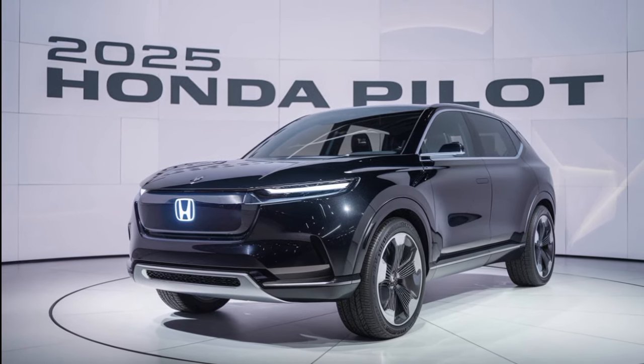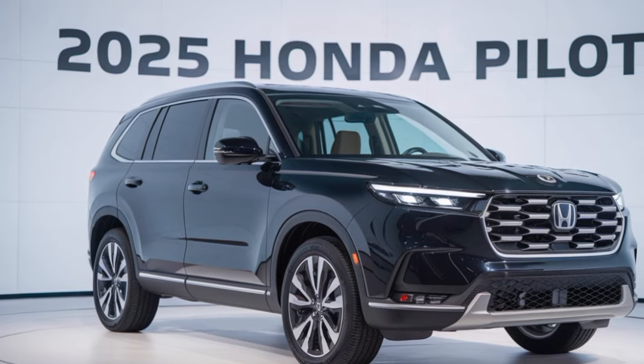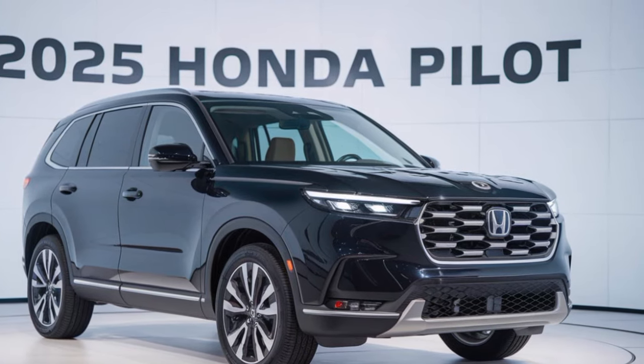The 2025 Pilot boasts a more aggressive and muscular look compared to its predecessor. The redesigned grille, sleek headlights, and sculpted body lines give it a commanding presence on the road.